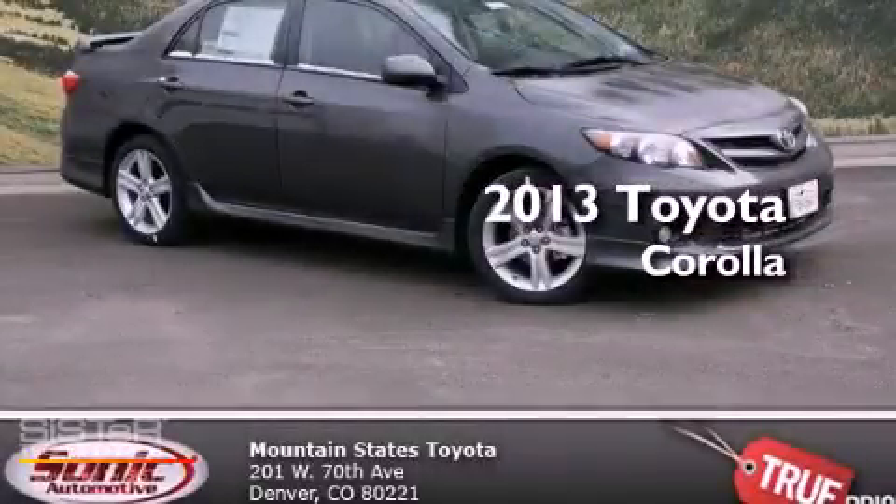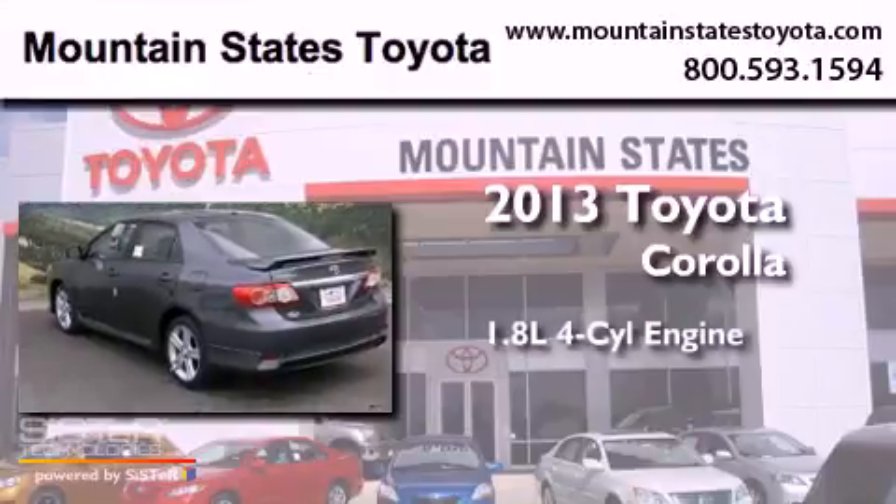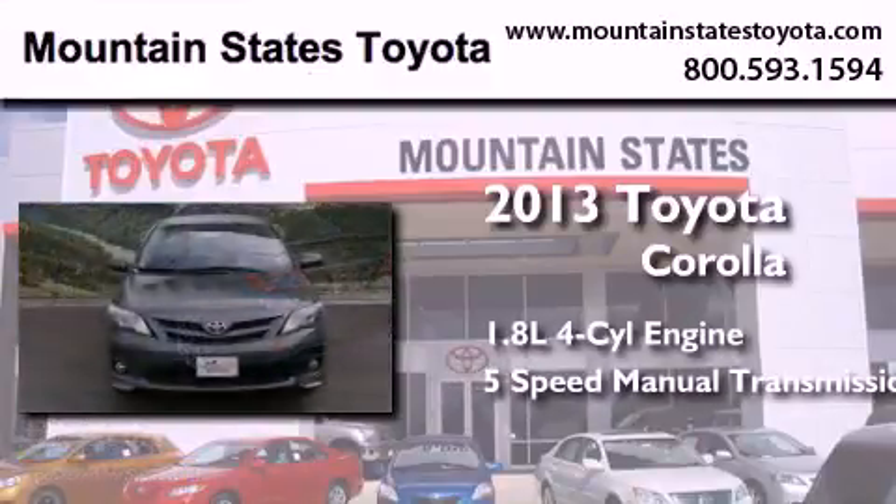This is a brand new 2013 Toyota Corolla. It has a 1.8 liter 4-cylinder engine and a 5-speed manual transmission.